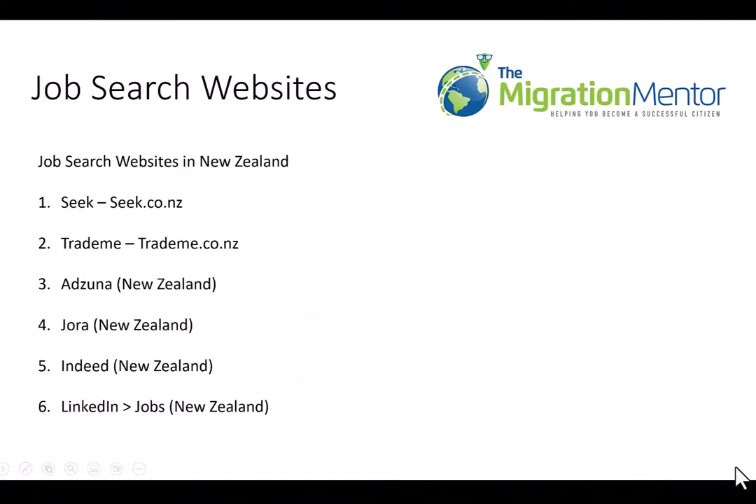The next thing you will need is to know the job search websites in New Zealand. There's Seek at seek.co.nz, trademe.co.nz — those are job search listings or job banks. There's also Atsuna, Jora, Indeed, and LinkedIn. Atsuna, Jora, and Indeed are not just job banks; they are job search engines. They crawl the internet looking for job listings and company websites, and also pull from places like Seek, but they cannot crawl places like Trade Me. You should use a variety of these websites for your research.